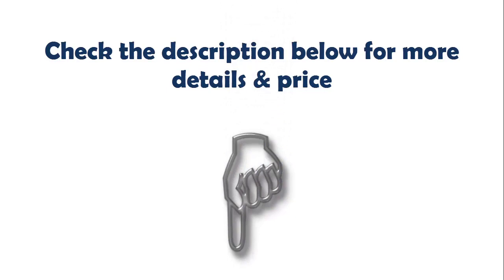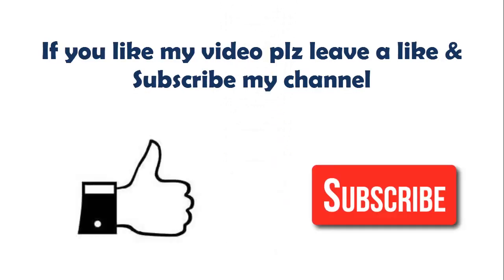Check the description below for more details and price. If you like my video, please leave a like and subscribe to my channel.